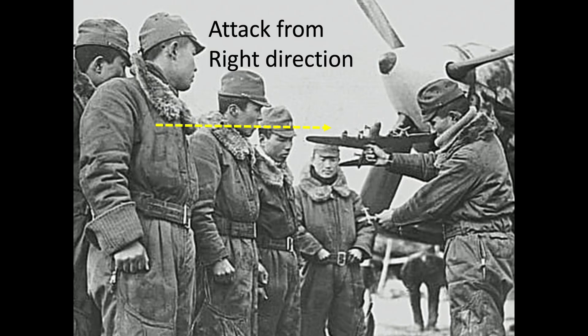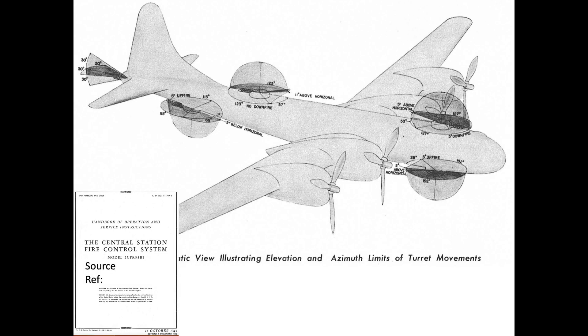The B-29 bomber was defended by 12 Browning ANM-2 machine guns housed in five turrets and operated by five gunners. This image outlines the bomber's defensive armament locations and arc travel of each one of the turrets from a declassified October 1943 Handbook of Operations.